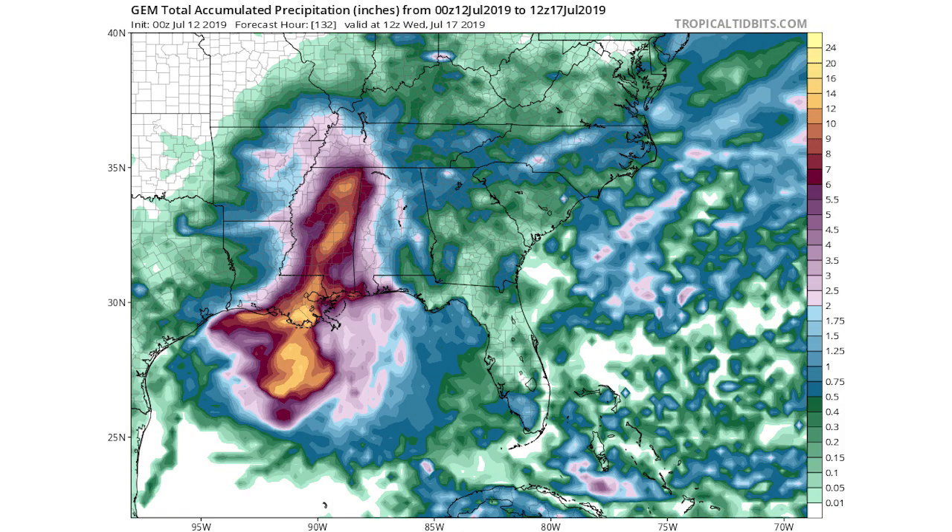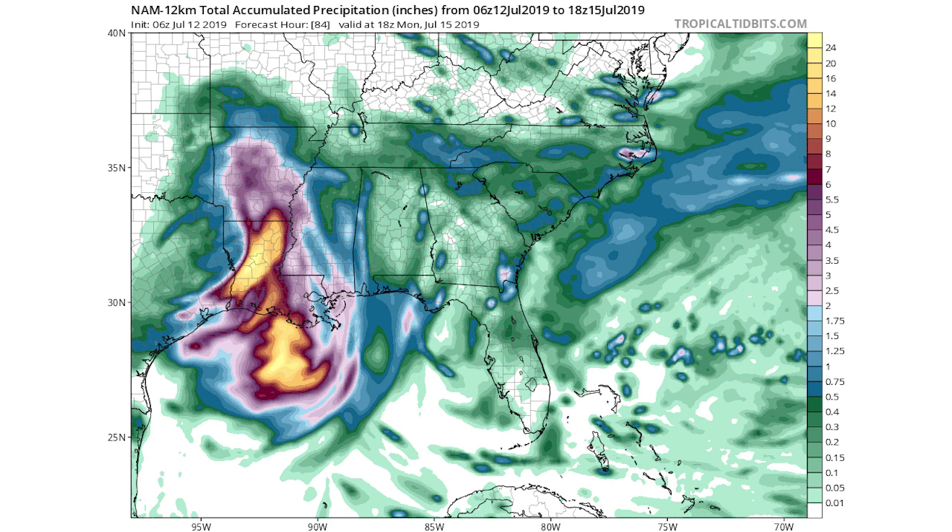Here's the CMC model — this one doesn't have the numbers overlaid, so we can't see exact values. From the colors: green is 0.1 to 0.5 inches, blue is 0.5 to 2 inches, pinks are 2 to 6 inches, red is 6 to about 10 inches, and yellows are 10 to 24 inches plus. The bullseye is again around New Orleans — very similar to the GFS. The European model is more of a standalone, so we'll see whether the European or the GFS and CMC verify.